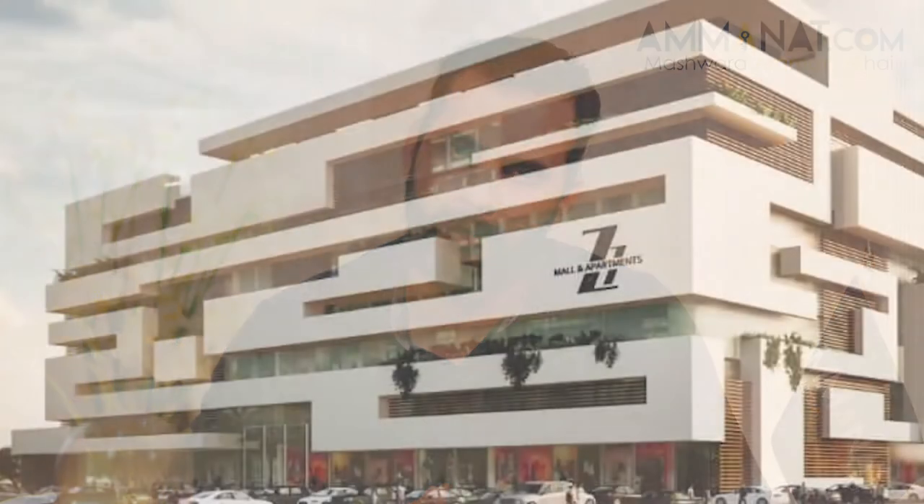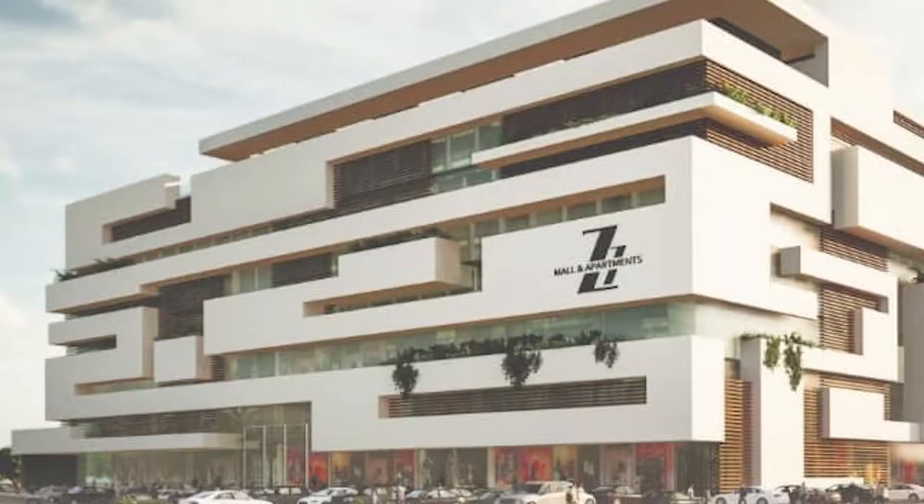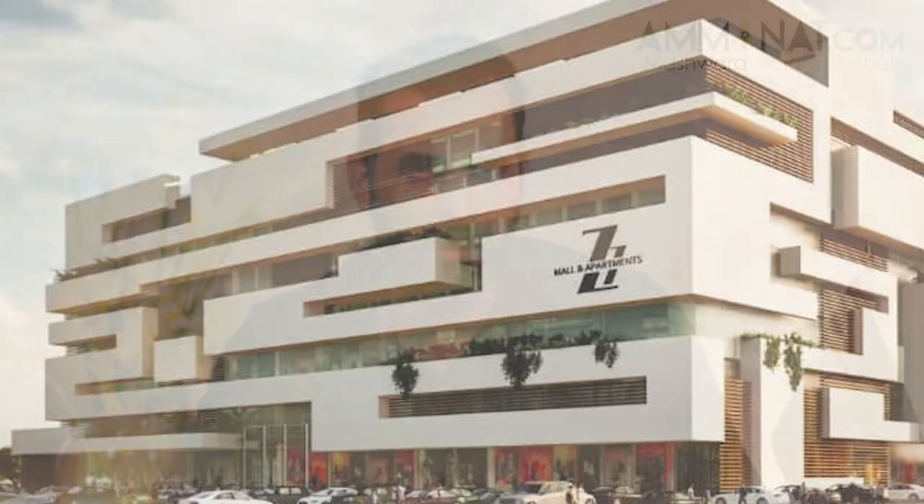Today we are taking a secure and safe option called Zeta 1. Zeta 1 is a CDA approved project, and the NOC will be discussed here in detail.